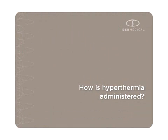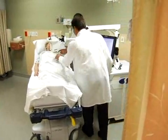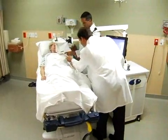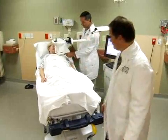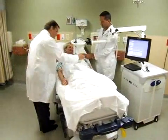How is hyperthermia administered? The BSD 500 is a method of externally applying energy to tumors that are on the surface or just below the surface of the skin. The BSD 500 can also apply energy inside the tumor by inserting a small microwave antenna directly into the tumor.